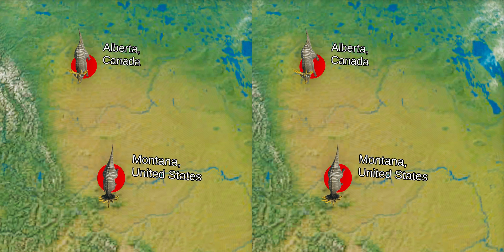Another fossil was also found in Montana, United States in 1930; however, it was just a piece of the neck frill bone.